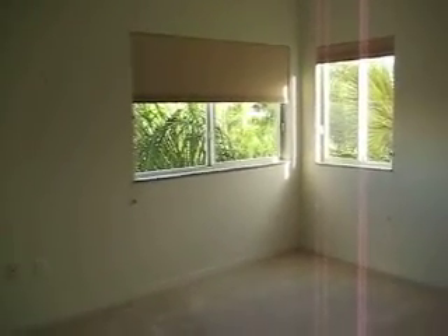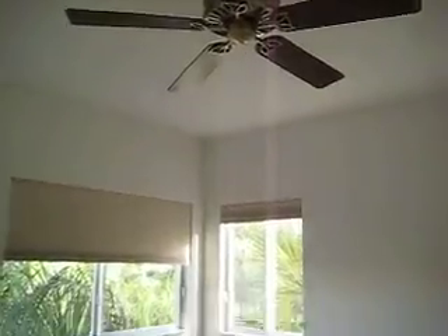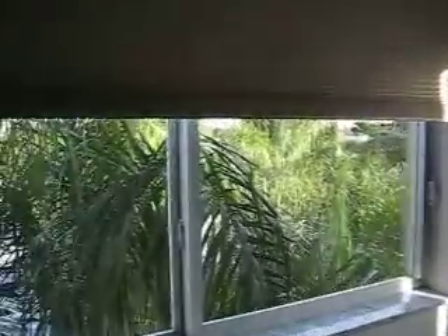This is the guest room. Every room has a fan. The rooms are carpeted — it's new carpet. Beautiful window treatments and a view of the garden.